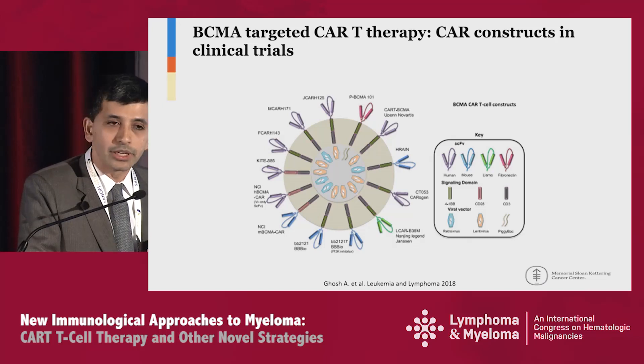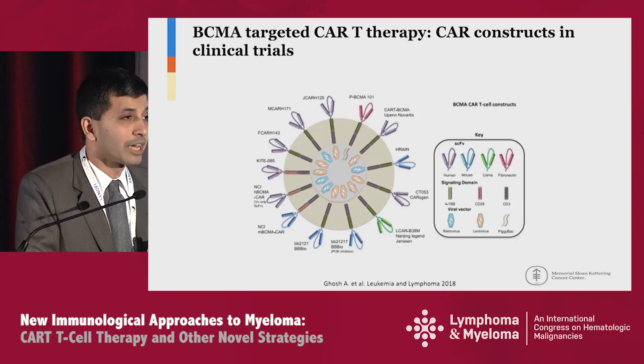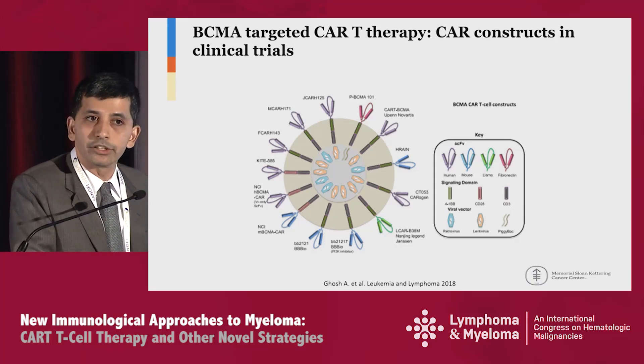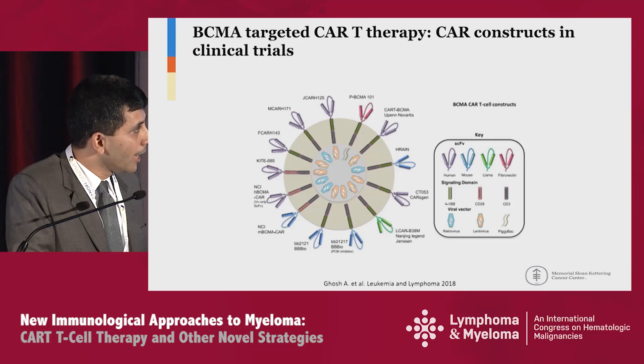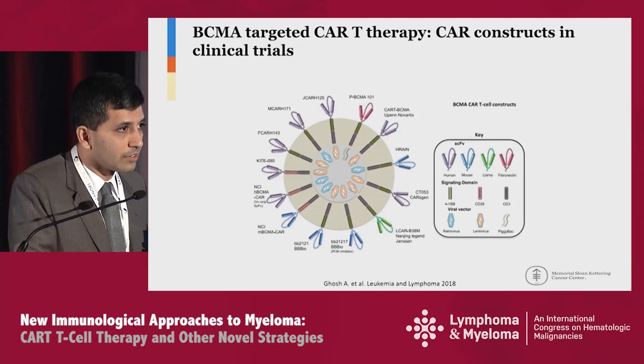These BCMA-directed CAR T-cells differ in terms of scFvs — some have murine scFvs, some human, and some actually use llama-derived scFvs. They also differ in co-stimulatory domain: CD28 versus 4-1BB. There are differences in manufacturing for some of these products as well. All are currently in phase 1 or phase 2 trials, and some have early results.